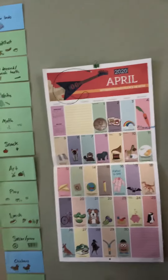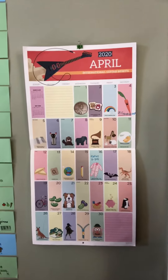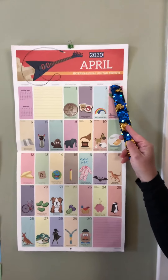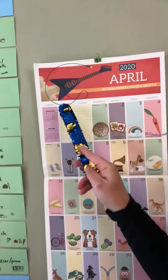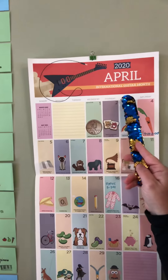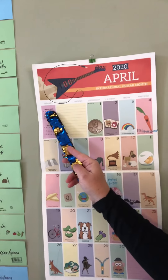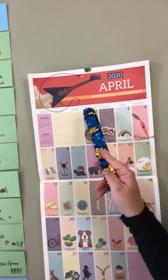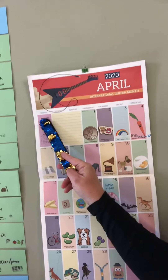Now I want to give you a sample calendar. When we do calendar in the classroom, we focus on first the days of the week, and if they're forgetting the days of the week, we sing: Sunday, Monday, Tuesday, Wednesday, Thursday, Friday, Saturday, and then we start again. One more time — Sunday, Monday, Tuesday, Wednesday, Thursday, Friday, Saturday, and then we start again.